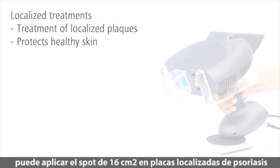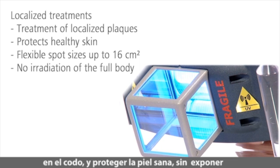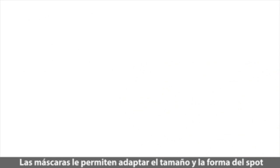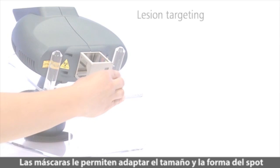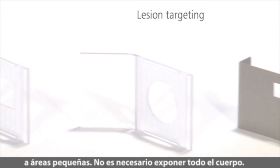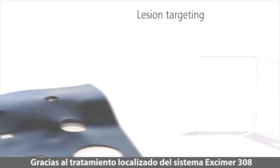For example, you can apply the 16-square-centimeter spot on localized psoriasis plaques on the elbow and leave healthy skin unexposed. Masks let you adapt the size and shape of the spot to smaller areas.